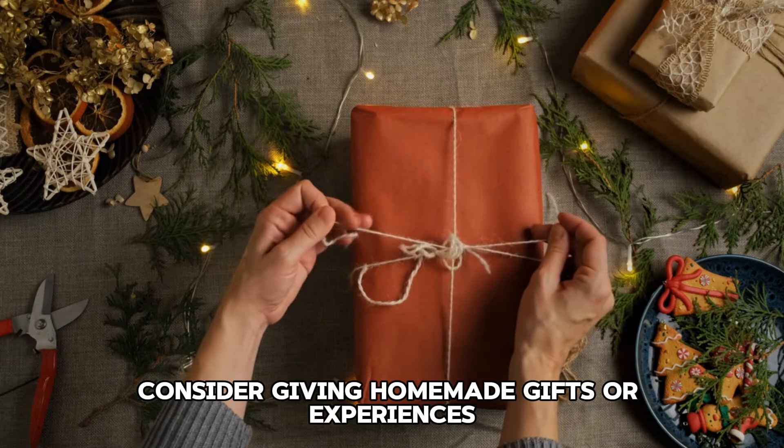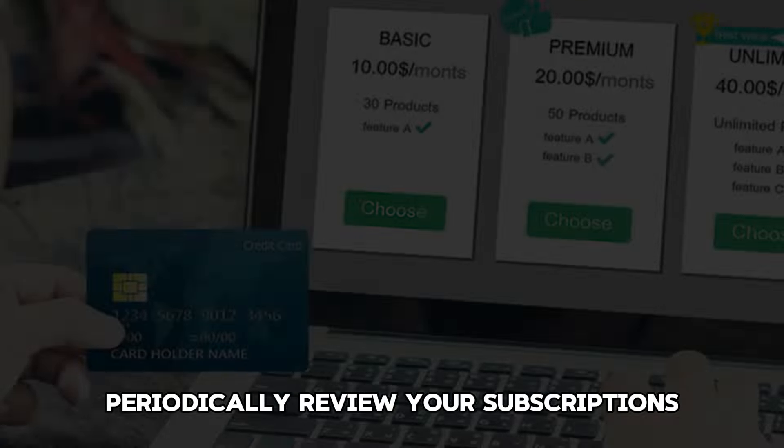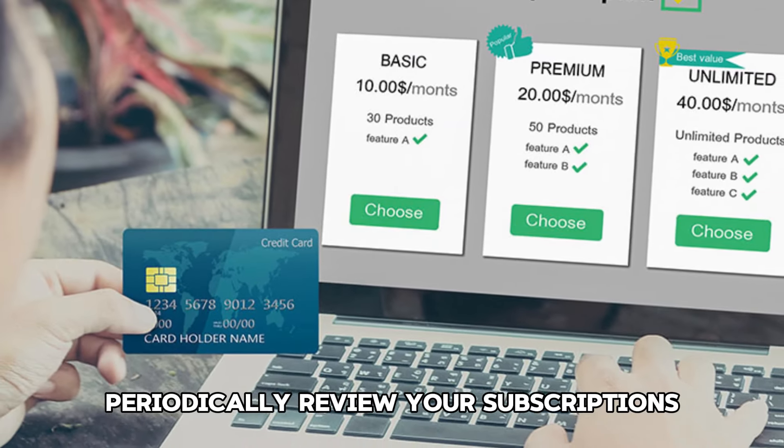Tip 64: Use credit cards wisely. Use credit cards responsibly by paying off the balance in full each month. Avoid interest charges and take advantage of rewards programs.